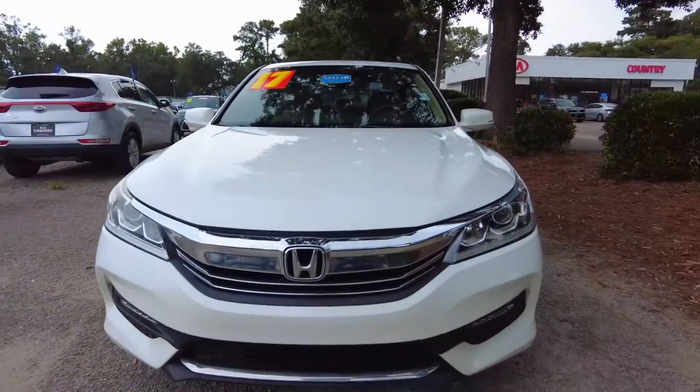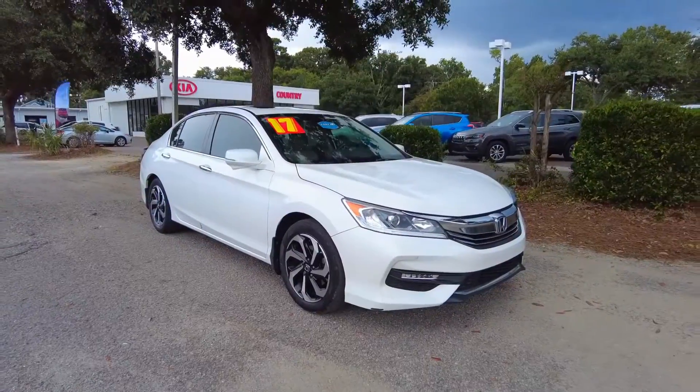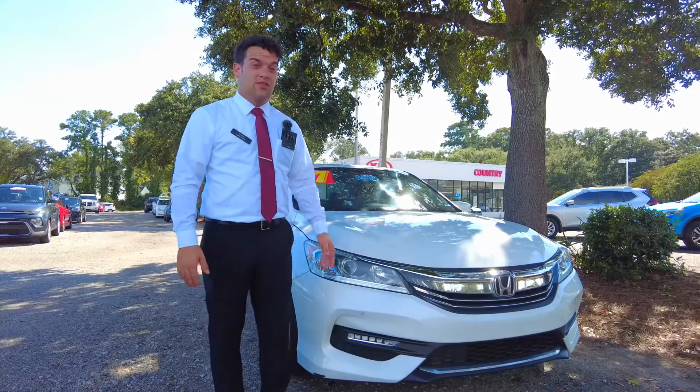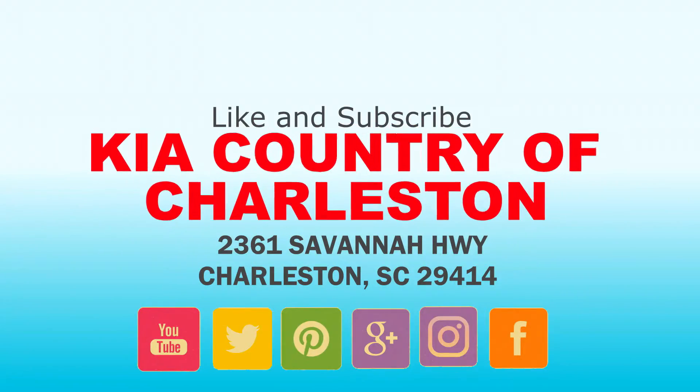One last look at this beautiful 2017 Accord with brand new tires all the way around and remote start. Can't think of a better vehicle to recommend to one of my family members or even a close friend. So come on down and take a look while it's still here.